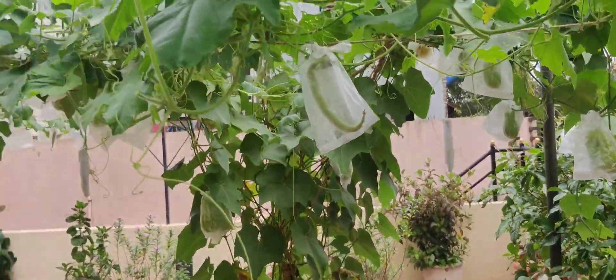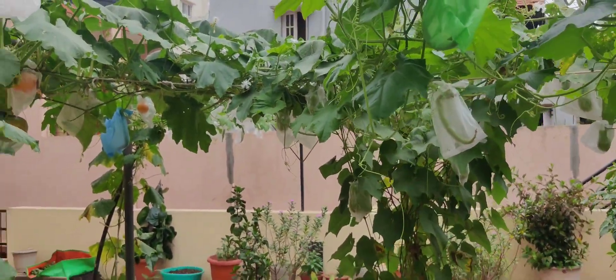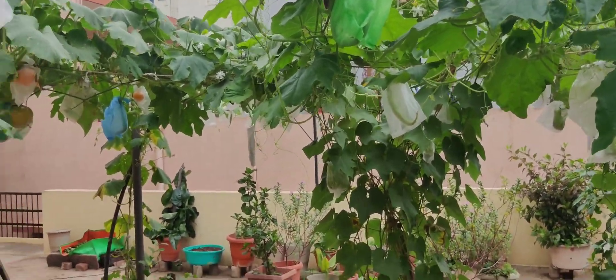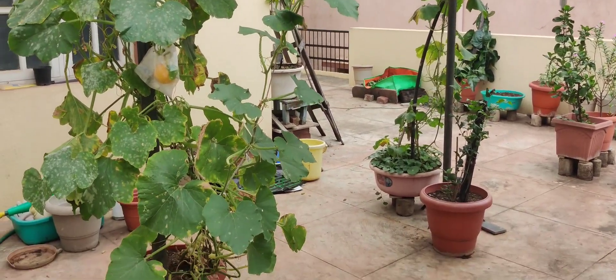It takes almost two months to completely yield pumpkin, chow chow vegetable, and snake gourd once you plant the seed.